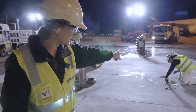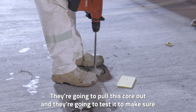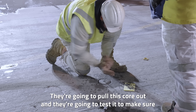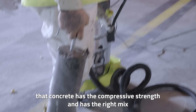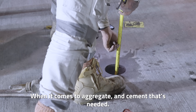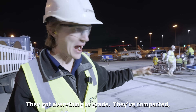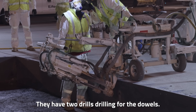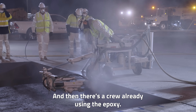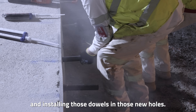What they're doing here is pulling a core out to test it — to make sure the concrete has the compressive strength and the right mix of aggregate and cement that's needed. They've got everything to grade, they've compacted, and there are two drills drilling in the dowels. Then there's already a crew using epoxy and installing those dowels in the new holes.